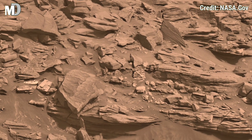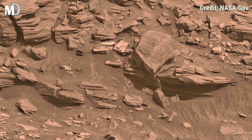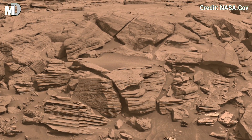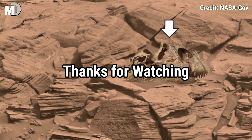Dear friends, join us on more Mars adventures right here on Mars Discovery. If you liked this video, hit the thumbs up and like button, and don't forget to share with your friends. Subscribe to Mars Discovery for more red planet exploration. Thanks for watching.